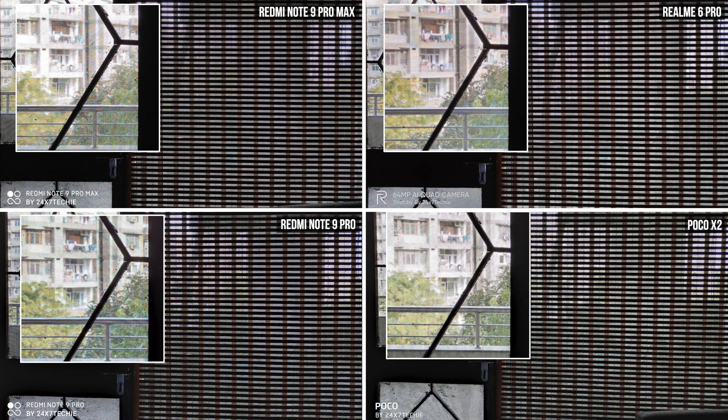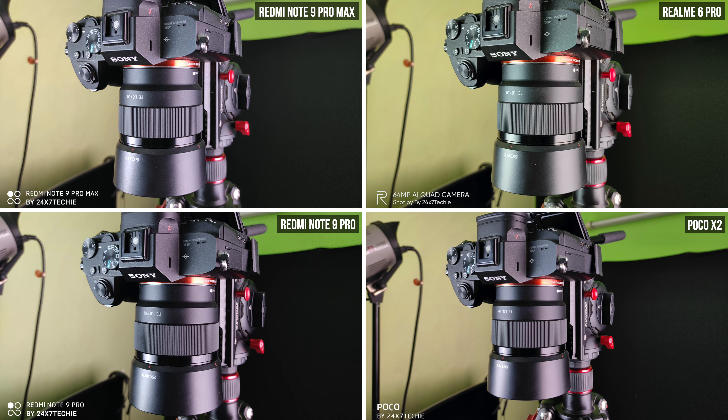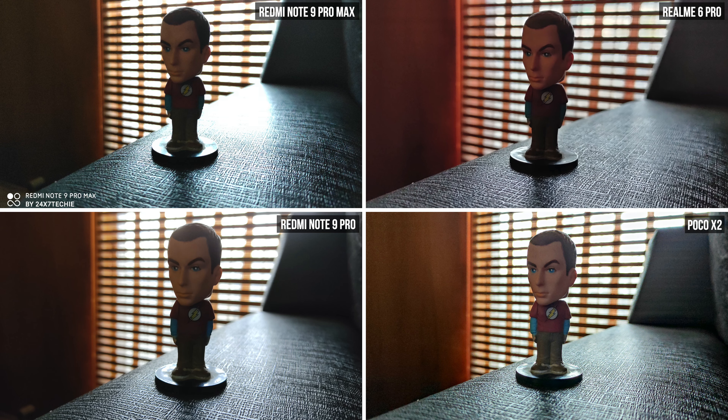In this shot, the Redmi Note 9 Pro is performing the best. Look at the black background behind the camera — that's where we see the major difference. The Redmi Note 9 Pro has kept the black color as black, whereas the Realme 6 Pro has introduced a green color cast inside that black background.